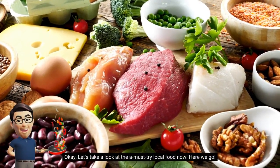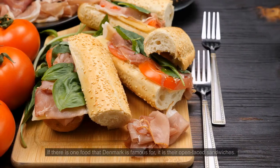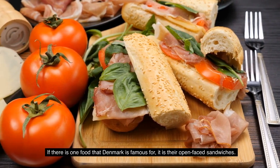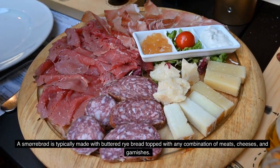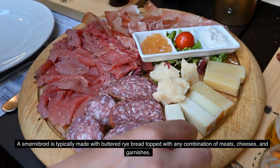Okay, let's take a look at the must-try local food — here we go. Smørrebrød. If there is one food that Denmark is famous for, it is their open-faced sandwiches. Smørrebrød is typically made with buttered rye bread topped with any combination of meats, cheeses, and garnishes.